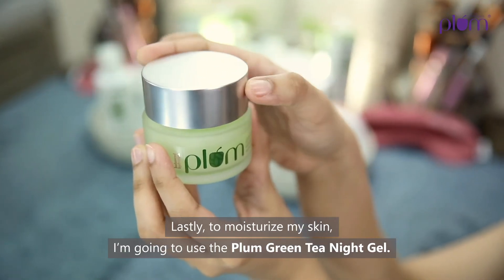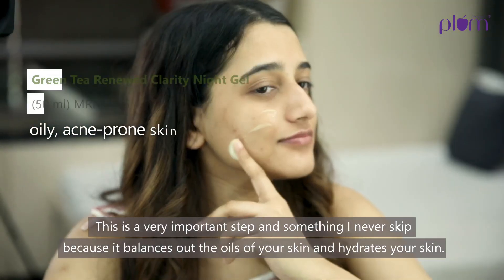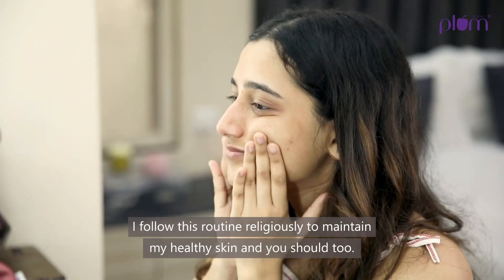Lastly, to moisturize my skin I'm going to use the Plum Green Tea Night Gel. This is a very important step and something I never skip because it balances out the oils of your skin and hydrates your skin.